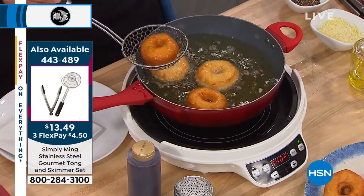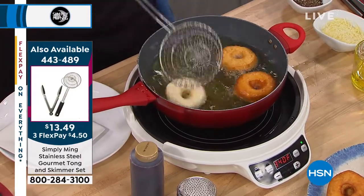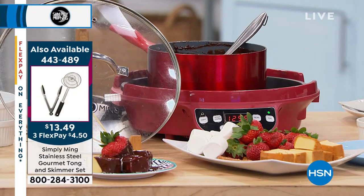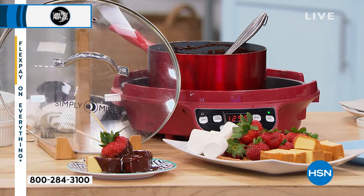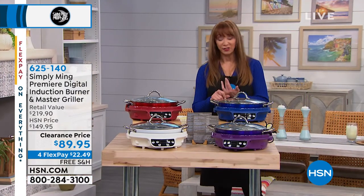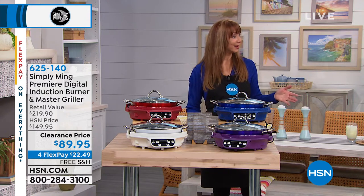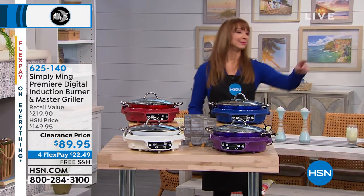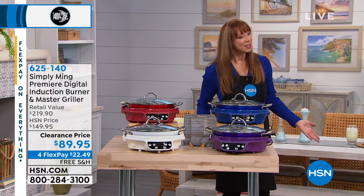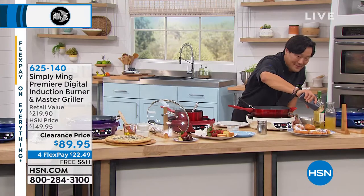There's the item number, and the skimmer set is also on a three-pay flex pay. Let me show you the colors real quickly before we clear the way. We are doing Home Solutions next hour — we're going to have our Bell and Howell Today's Special and a lot of other fun things, including a Honeywell air purifier in final quantities.